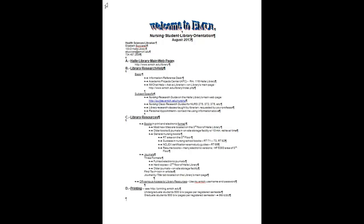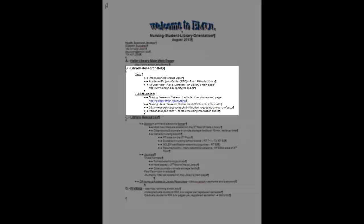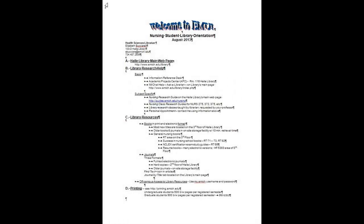Now let's take a look at the library orientation handout each of you should have in front of you. I'll take a minute or two to point out a few of the more important items on that sheet so that I know all of you have some basic information before the first official day of class. Look under letter B on the handout and you'll see a number of options for obtaining research help. You can get one-on-one help at the Information Reference Desk seven days a week and in the Academic Project Center located in the Haley Library.